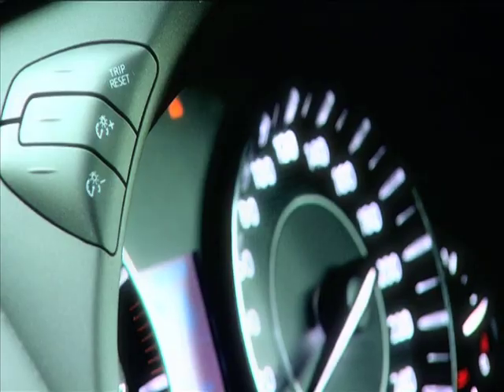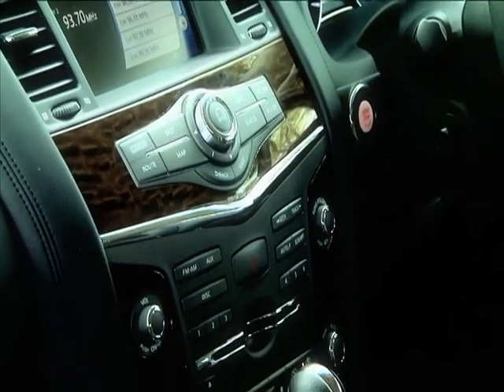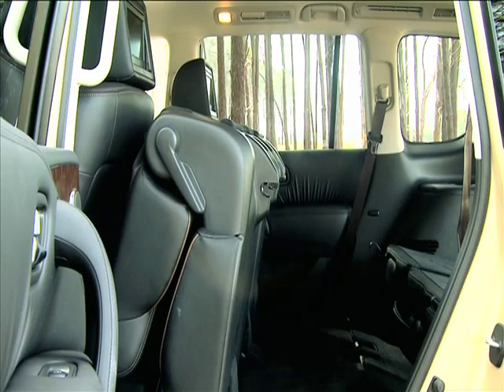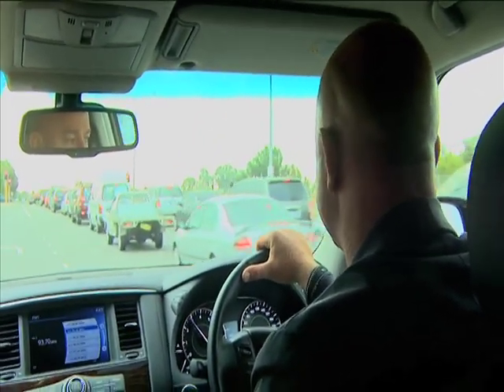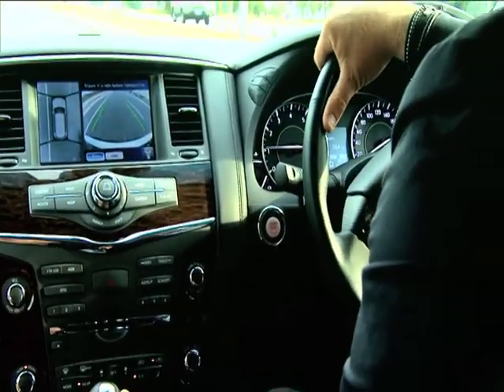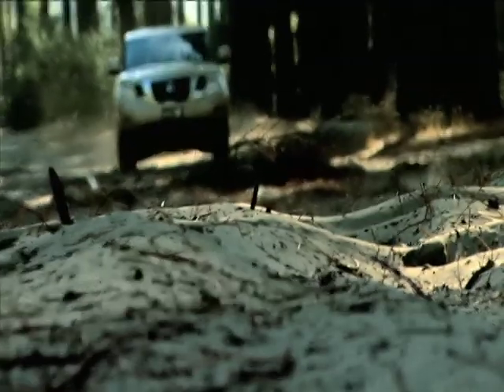Nissan have held nothing back from the all-new Patrol. It has all the luxury and safety currently available on the market to ensure you and all your passengers are comfortable and, above all, safe. Later in the show, I'll take you through a brilliant safety feature Nissan has included in the Patrol, which will almost guarantee you the safest on-road and off-road driving experience.